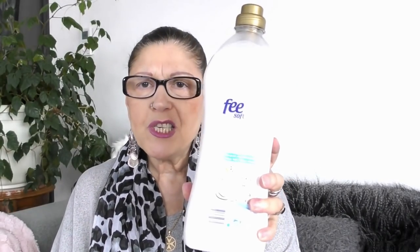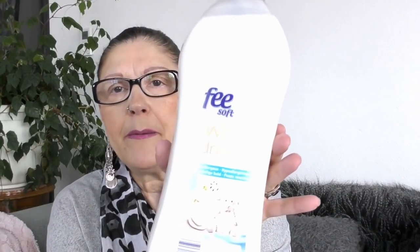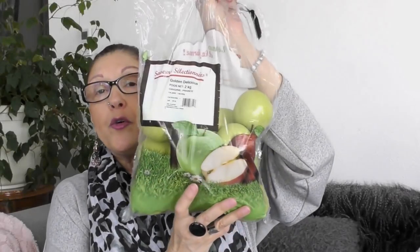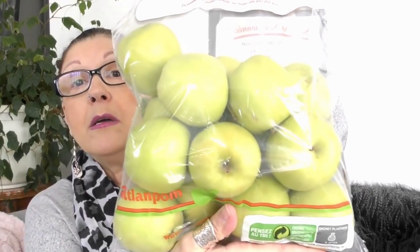J'ai pris un adoucissant de la marque Freesoft, hypoallergénique, pour les peaux sensibles — c'est un flacon d'un litre et demi pour 1,99€. J'ai pris un sac de 2 kilos de Golden — elles sont en promo en ce moment à 1,99€ pour 2 kilos. Elles sont belles, et il faut manger des pommes.